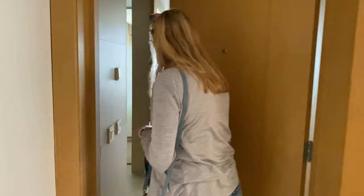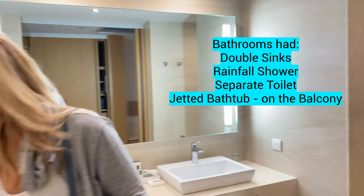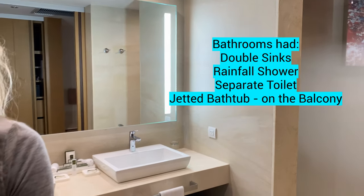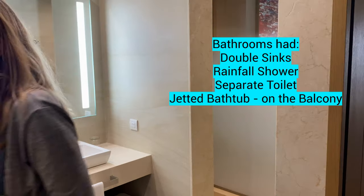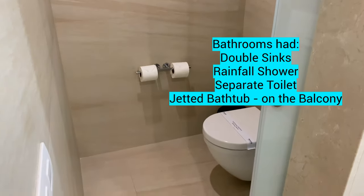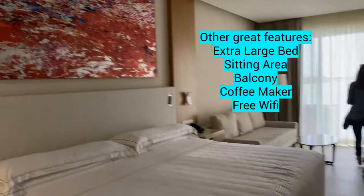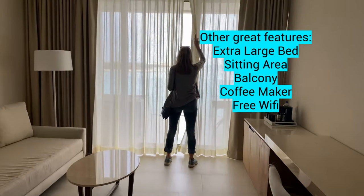I'm starting the review with the rooms and I'm giving them a 9 out of 10. I absolutely love them. They were modern, so clean. The entire resort is clean, but the rooms were very clean. Loved the layout with the double sinks, the separate toilet, the shower — had the beautiful rainfall shower. They had these amazing huge beds, which I absolutely loved, and then the separate sitting area.